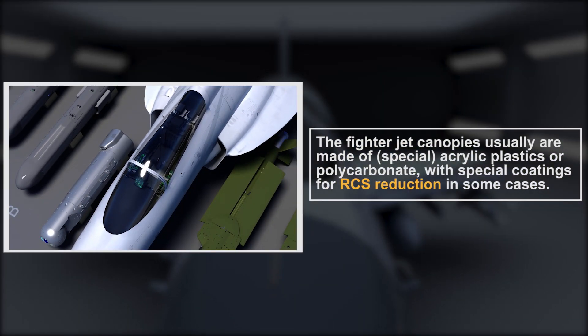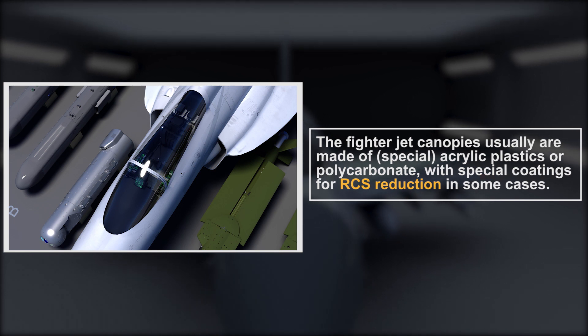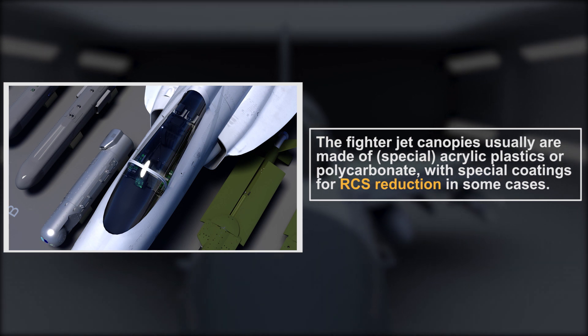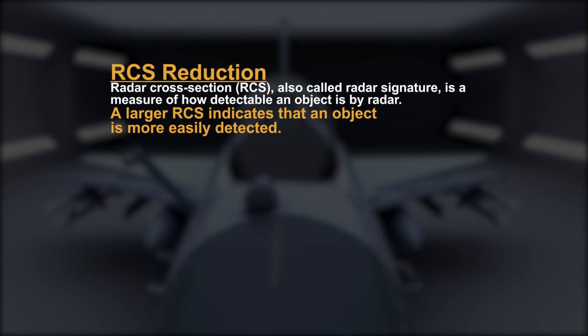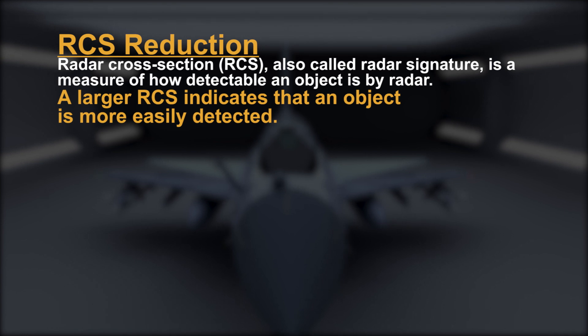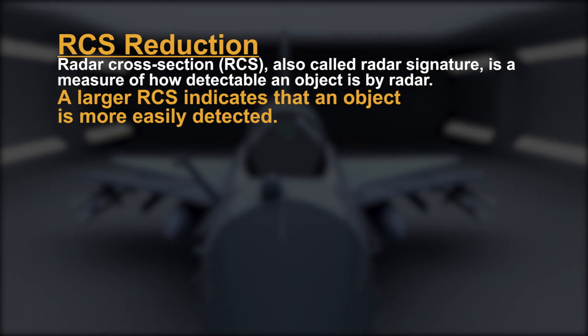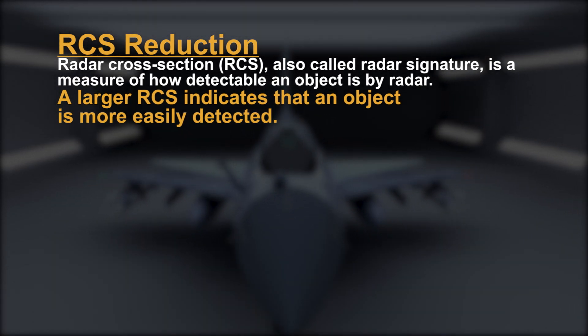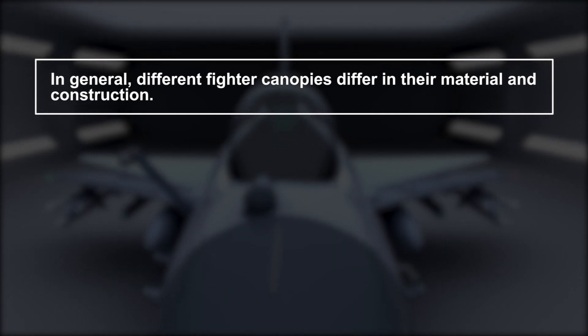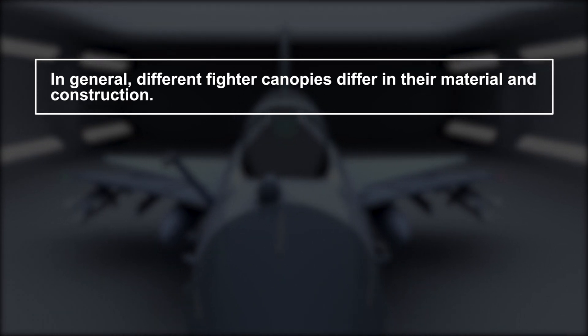Fighter jet canopies are usually made of acrylic plastics or polycarbonate, with special coatings for RCS reduction in some cases. In general, different fighter canopies differ in their material and construction.